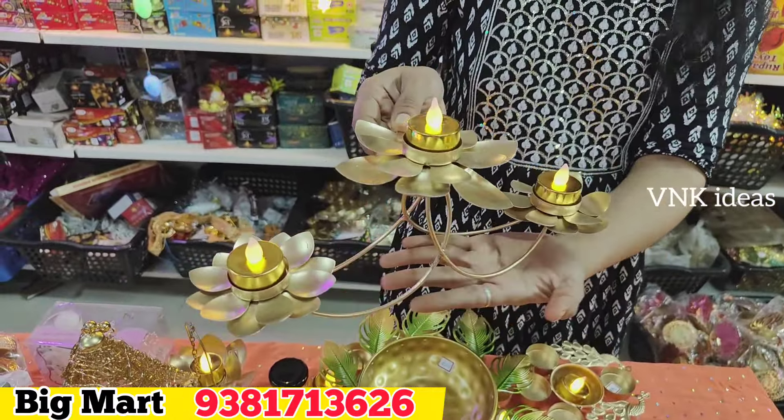For this model, the price is 599 rupees. It is also available for 599 rupees. This model is also available for gift purposes. It comes as a box item and is available for 599 rupees.